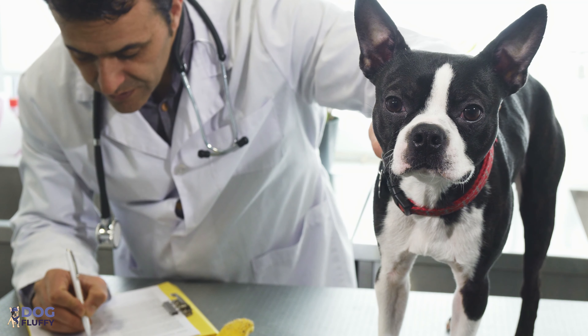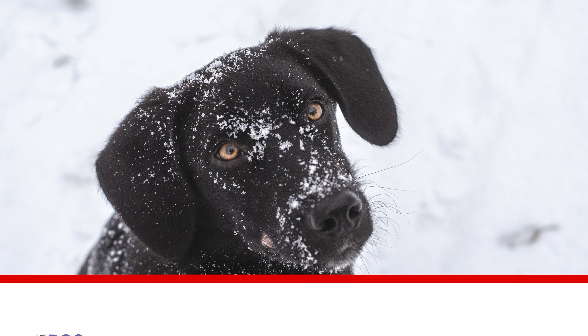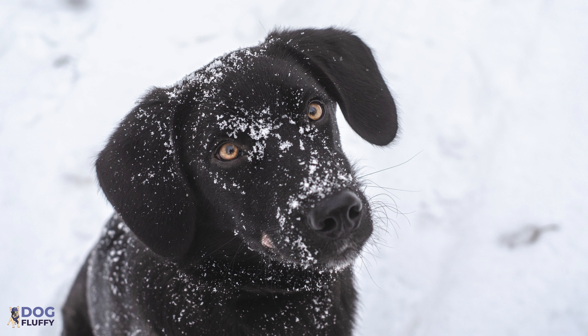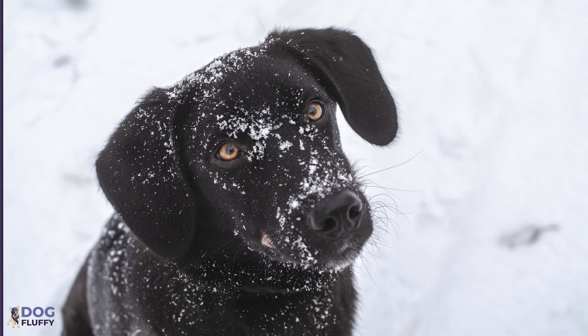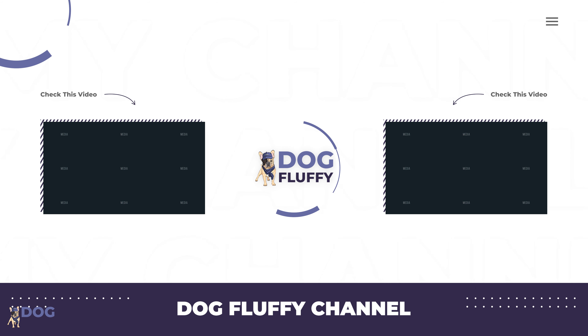Try keeping these points in mind to take immediate action when the time comes. If you liked this video, subscribe to the YouTube channel. For complete dog information, head over to dogfluffy.com and sign up for the free newsletter. Let me know in the comments what you would do if your dog is drooling after eating snow.